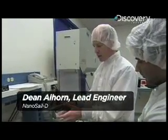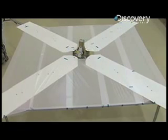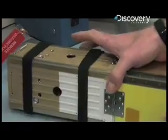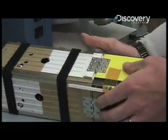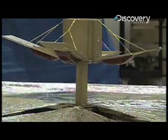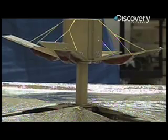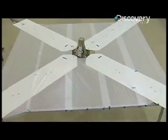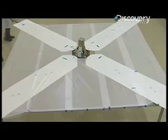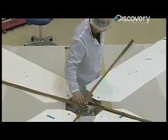Here's lead engineer Dean Alhorn explaining how it works. As it opens up, all these four panels are spring-hinged and they will fly open. As they fly open, they will come to rest at about this angle right here. That will open up the sail to the environment. Then approximately 15 seconds after that has happened, another burn wire, which is located down here in the body of the mechanism, will go ahead and be burned. As that opens up, you have four booms.